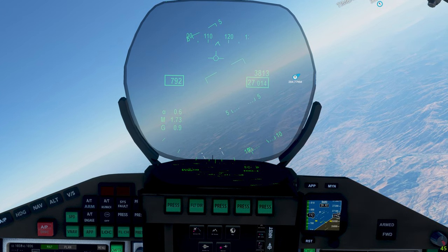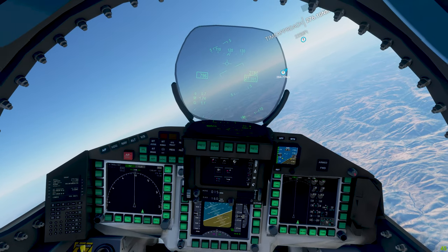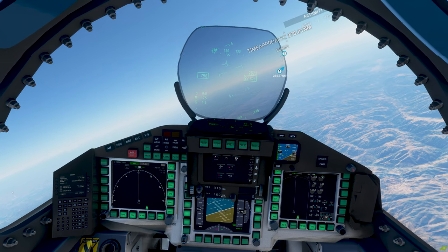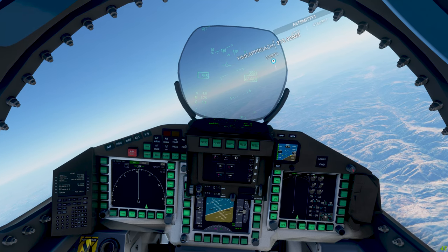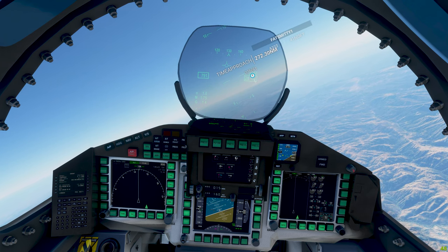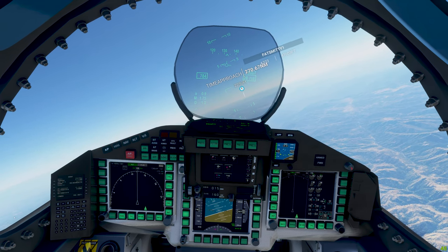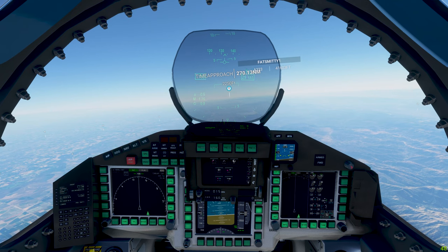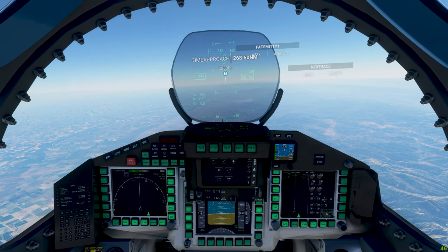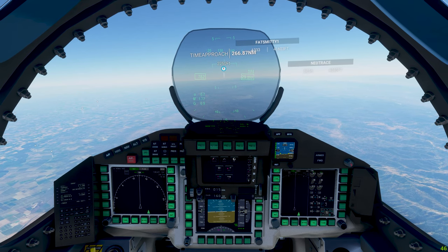KM5-20, Oakland Center, continue as planned. Skywest 556, 41 miles east. Still rather have this overview. Descend and maintain 4,000 feet, expect ILS runway 28 right approach via market transition.